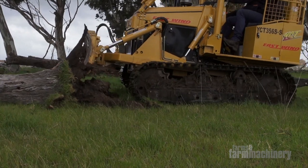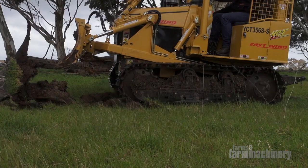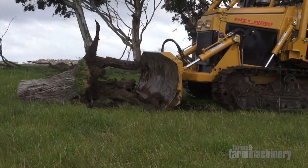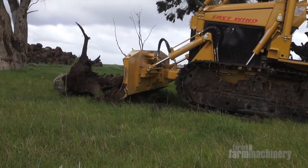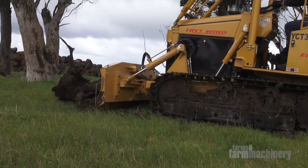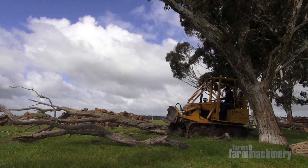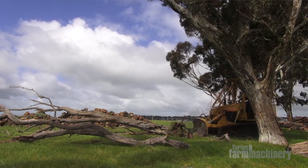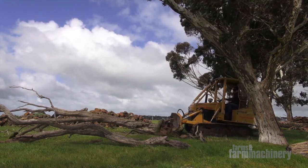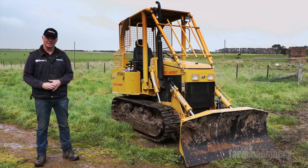Eastwind have had these little crawler tractors on the market now for about 10 years, so they've ironed out any little issues. But just keep in mind, pre-delivery, make sure everything's spot on before you take possession, and when you get it home it's all ready for operation. For just on $36,000, you get this complete package with a six-way blade, plus the linkage, PTO, and hydraulics, so it makes a really versatile little setup. For the full review, check out Farms and Farm Machinery magazine, and don't forget to like us on Facebook and follow us on Twitter.